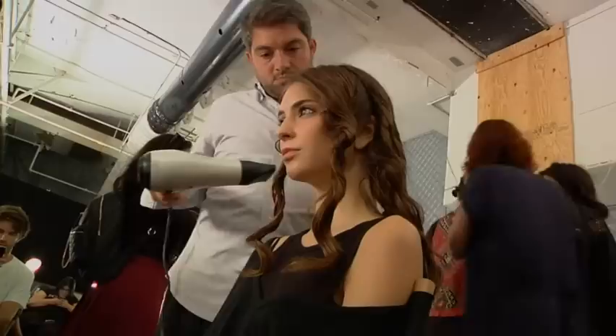Because it's a beachy, California girl look, we take them out — and when you take them out it gives her hair a curl, as you can see.